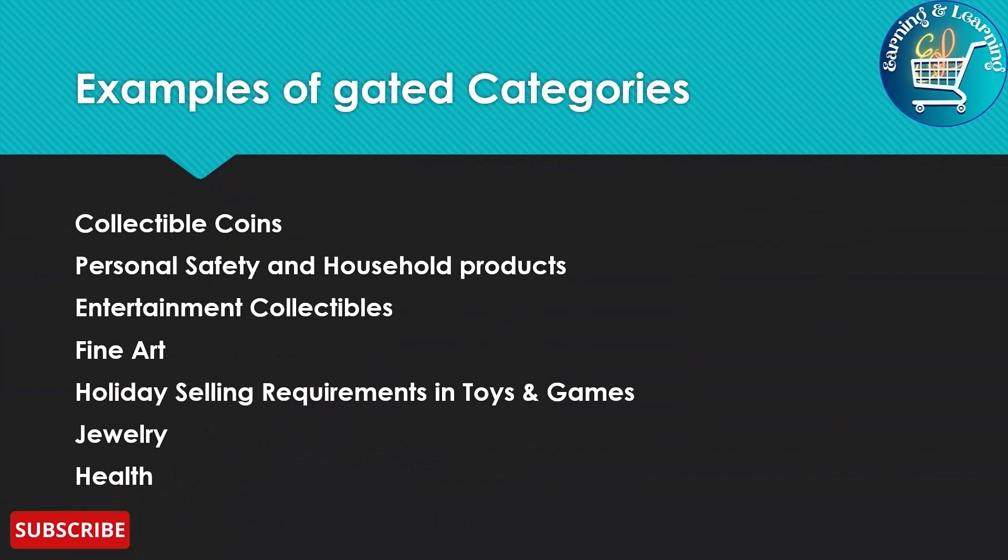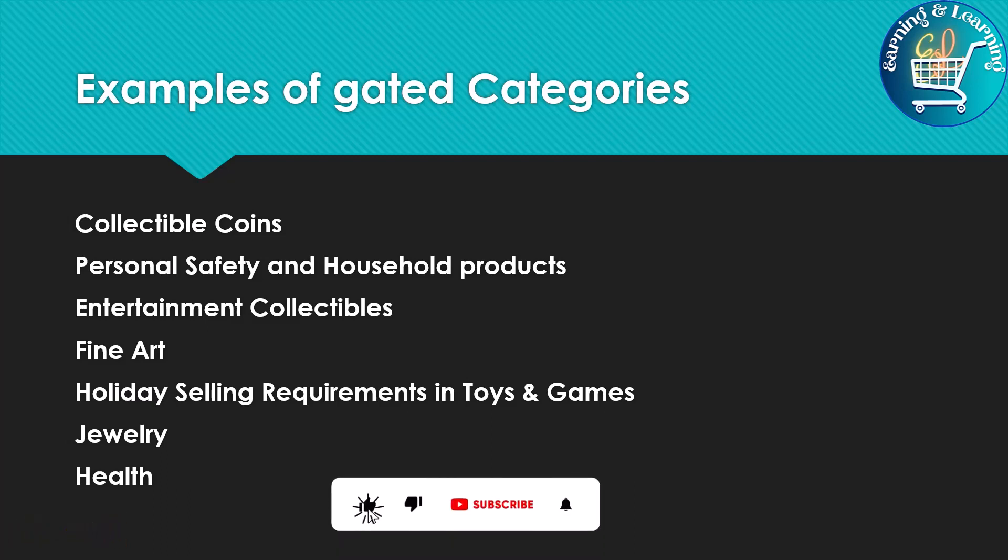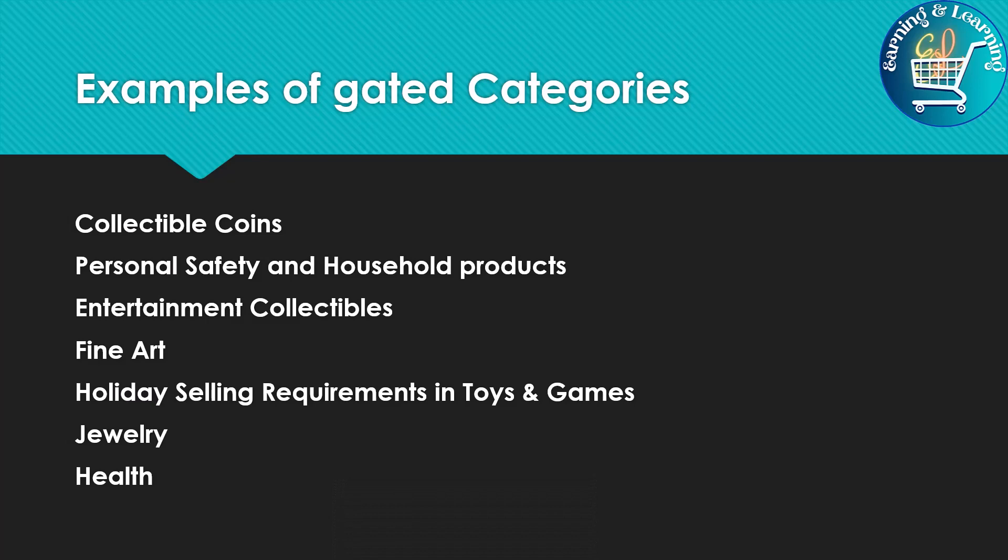Here are some examples of Gated Categories: Collectible Coins, Personal Safety and Household Products, Entertainment Collectibles, Fine Arts, Holiday Selling, Requirements in Toys and Games, Jewelry, and Health.